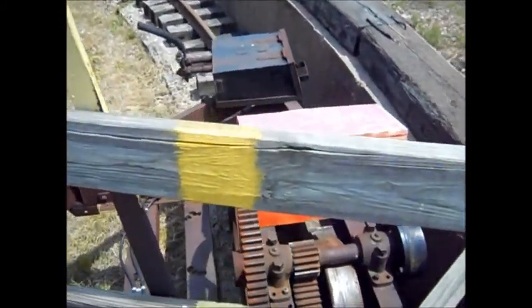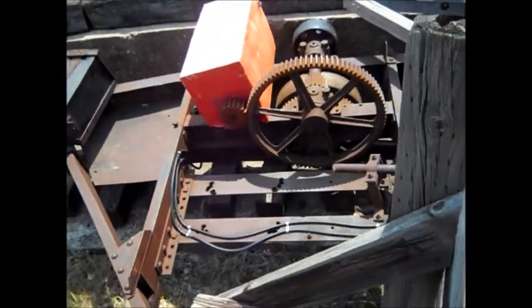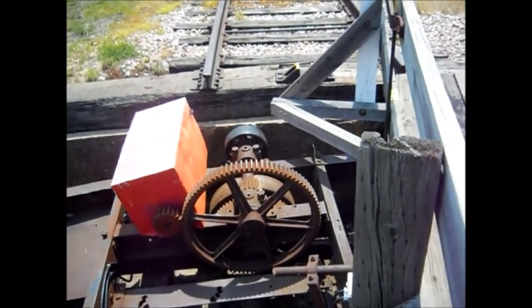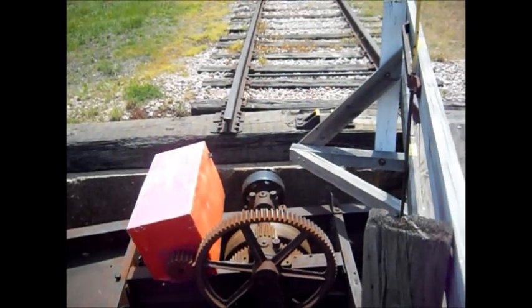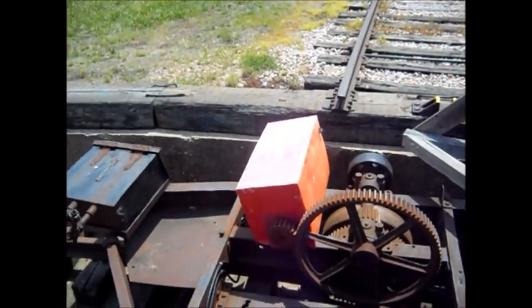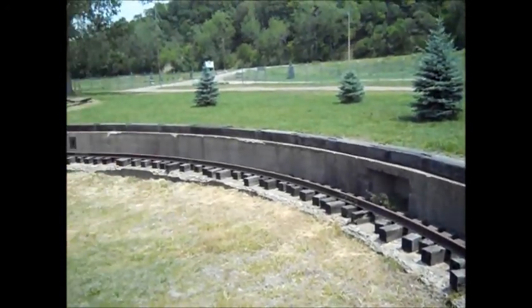Down in here is where your engine had went — whatever type they had. See the roller, the gears. I'm assuming it was the belt pulley, whatever ran it. It rides around.